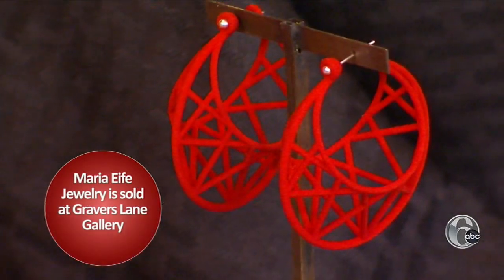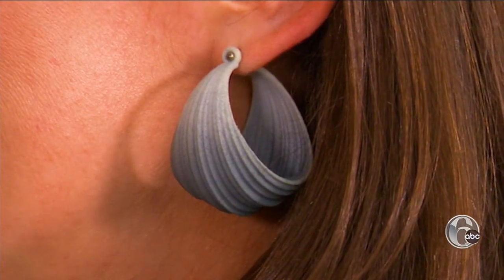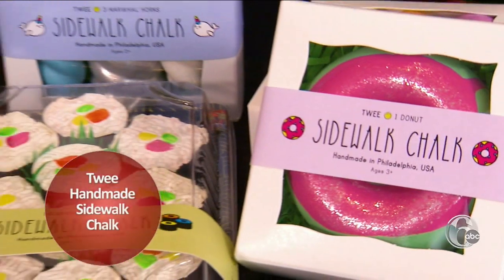Maria Ife earrings have a style all their own — 3D printed nylons that come in a variety of colors. Interested in tech or something a little more edgy? I like the design.